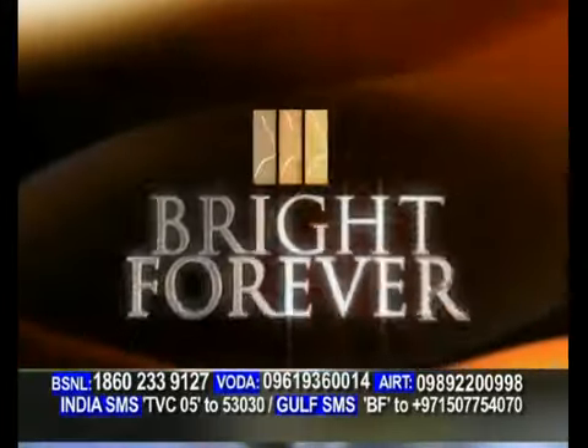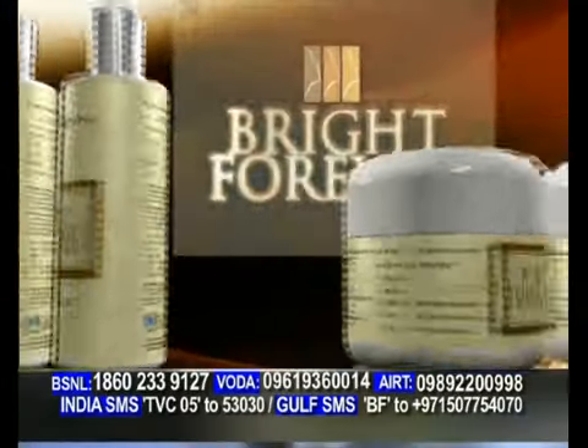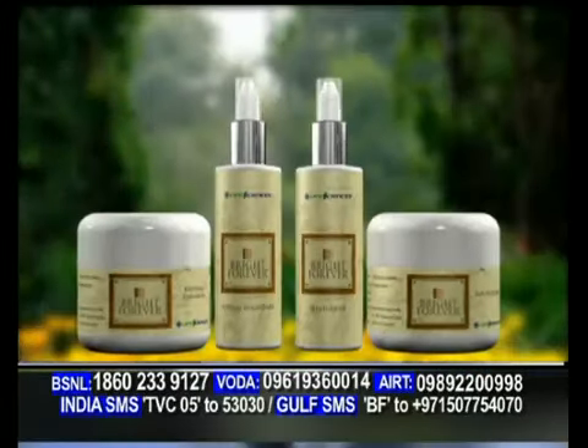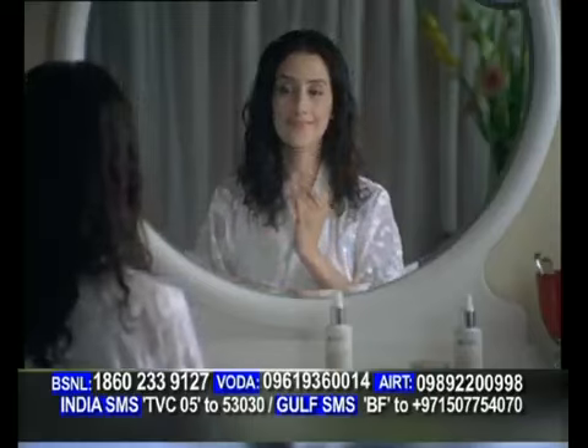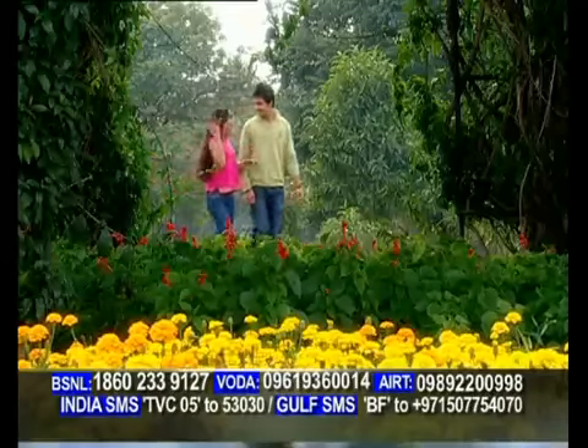Bright Forever, the world's most effective system for bright and fair skin. The natural way — 4 amazing products, 4 easy steps, a 4-in-1 complete comprehensive system, jis mein hai 4 unique vital formulations, jo aap ki skin ko protect, purify, brighten aur enhance karke, aap ko deete hain ek nikhra hua gora rang.